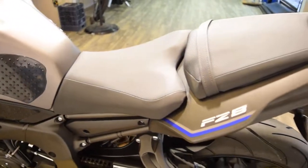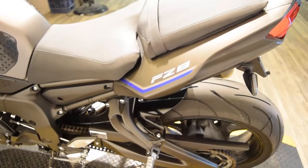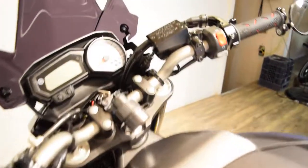315 North Rand Road in Wauconda, Illinois. This bike does have USB capabilities as well.